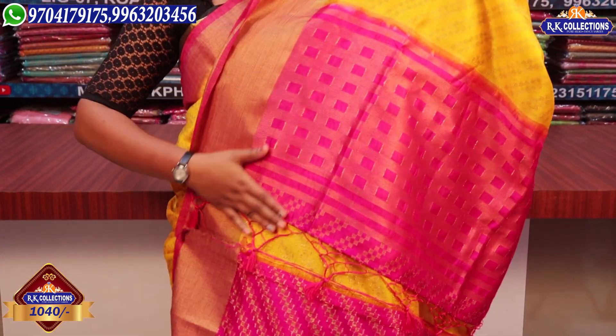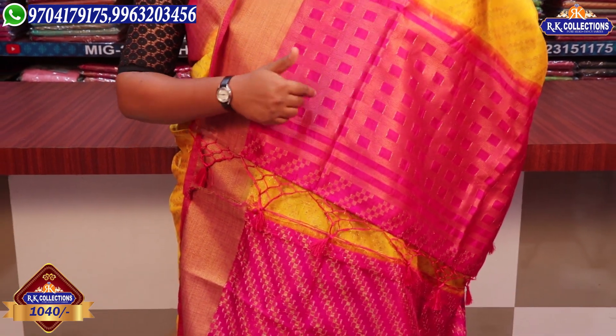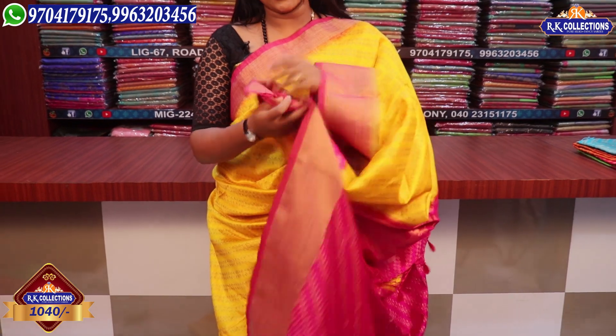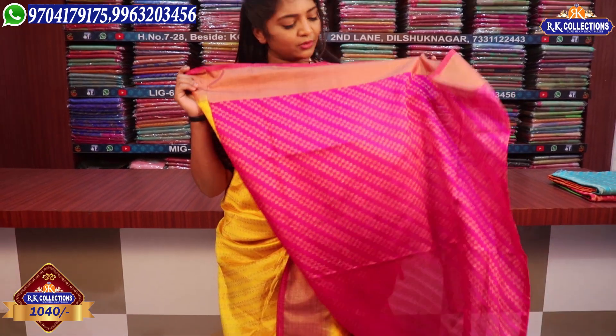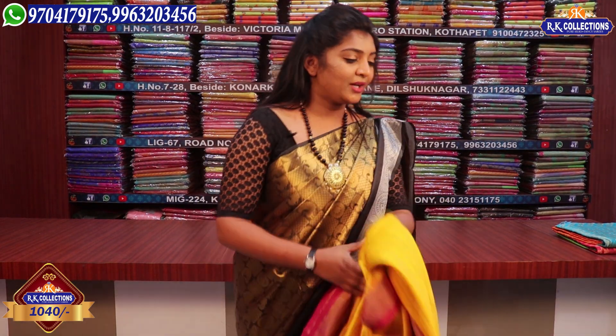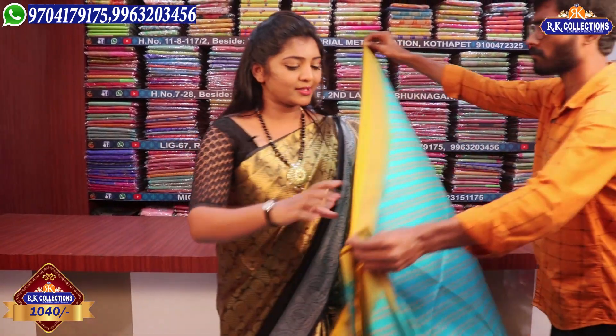We wear this dress with a pink color combination. I will highlight the blouse. Next, I will show you a sky blue and yellow color combination — it is one of the best combinations.